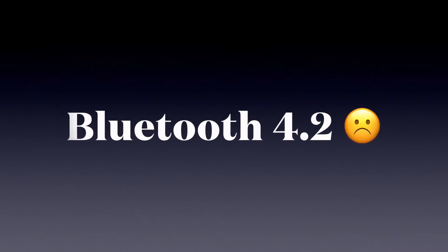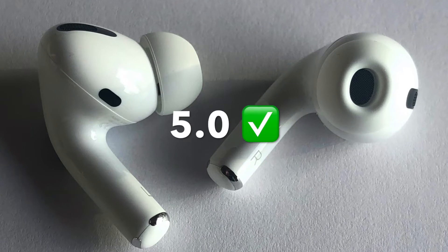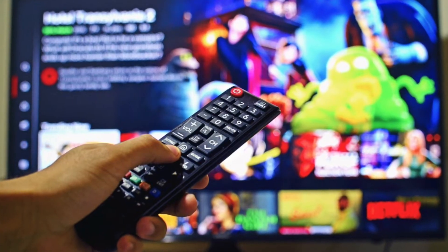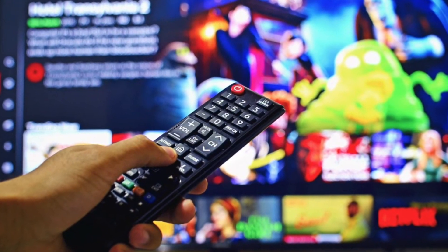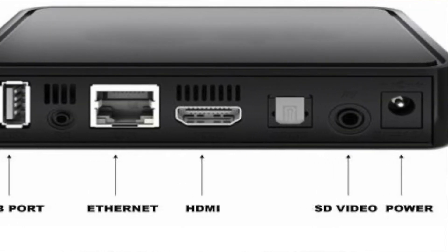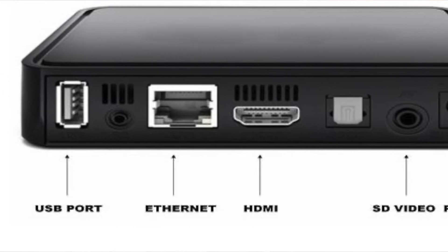Number one would be the Bluetooth. This device comes with version 4.2, not version 5.0 that you'd see in your AirPods. That means you're going to be prone to some lagging or latency — where your audio and video just don't quite sync up. For us it's not a deal breaker because we use it to watch Netflix and due to the codec we just don't see any lagging. However, when watching cable TV with it, I do notice the latency.